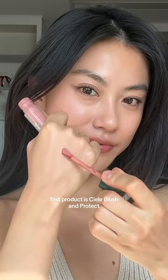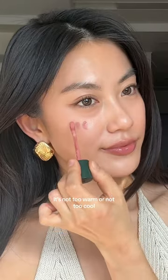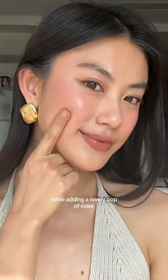First product is the Blush Gem Protect SP50 in the shade Behati. This blush has the perfect soft pink shade — it's not too warm or too cold, just right in the middle. Plus, it has SPF protection to keep your skin safe while adding a lovely pop of color.